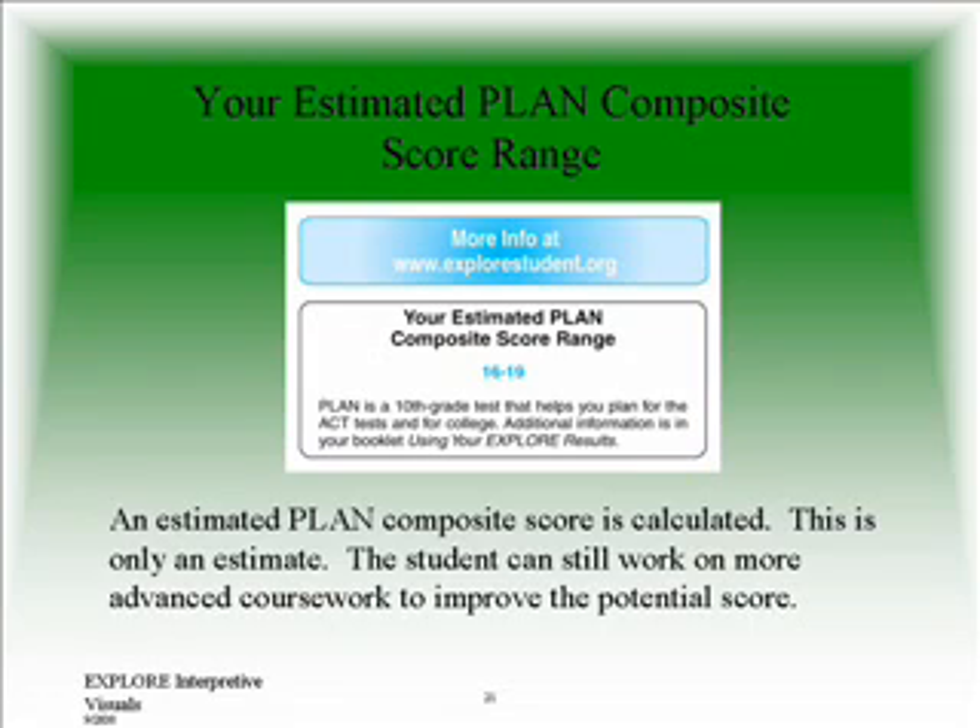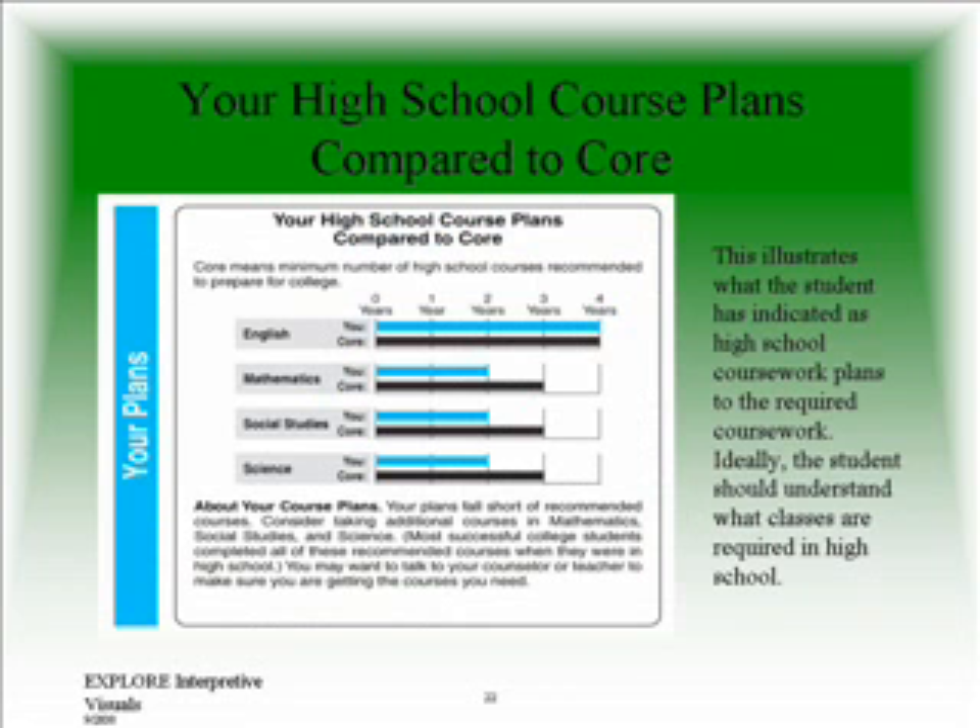This part of the score summary sheet shows an estimated composite score range. This means that if your child stays on the same course that he or she is on at the present time, their PLAN score will most likely fall within this range. This, of course, is just a calculated estimate. Your child can improve that score by taking rigorous course studies in high school, improving study skills, and just plain old hard work. This part of the score sheet shows what the student has indicated as their high school plans.